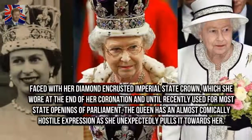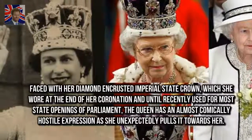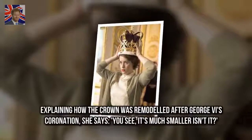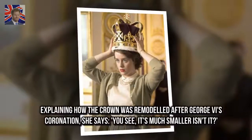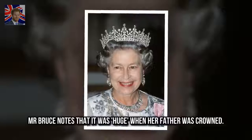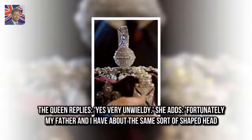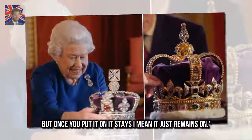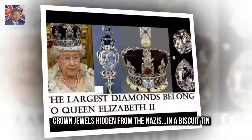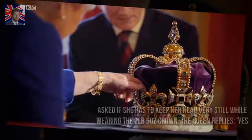Faced with her diamond-encrusted imperial state crown — worn at the end of her coronation and until recently used for most state openings of Parliament — the Queen has an almost comically hostile expression as she unexpectedly pulls it towards her. Explaining how the crown was remodeled after George VI's coronation, she says: 'You see, it's much smaller, isn't it?' Mr. Bruce notes it was huge when her father was crowned. The Queen replies: 'Yes, very unwieldy. Fortunately my father and I have about the same sort of shaped head, but once you put it on, it stays — it just remains on.'